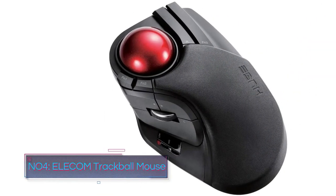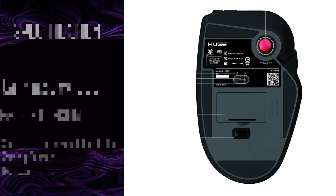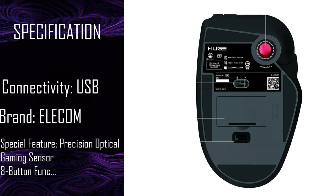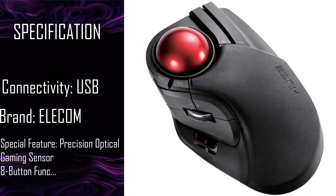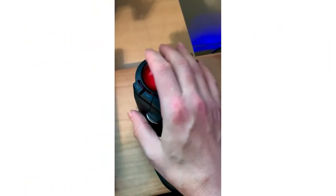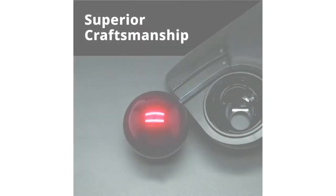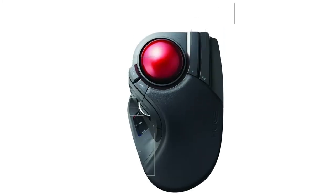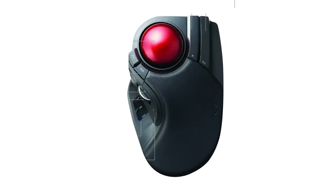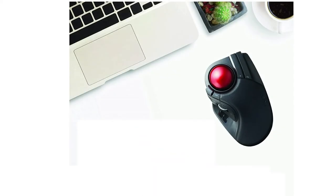Number 4: Elecom Trackball Mouse. The Elecom Trackball Mouse is enormous. It has a large, ergonomic palm rest made from soft memory foam. The large trackball has smooth movement and can be easily reached with your index and middle finger. All eight buttons are easy to reach, feel great, and are programmable, with gesture controls also available. You can also change the DPI between 500, 1000, and 1500.